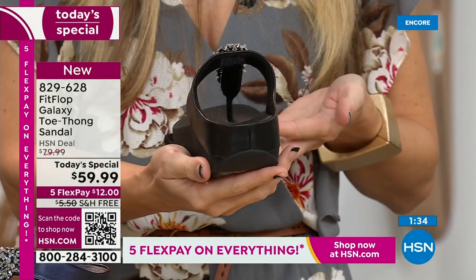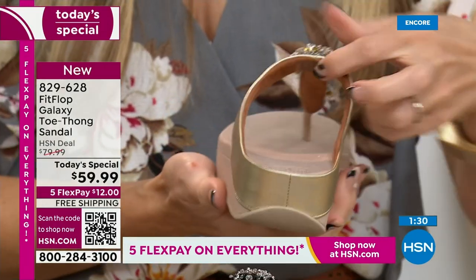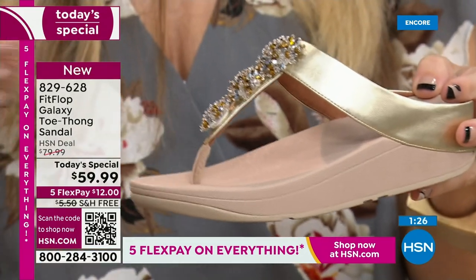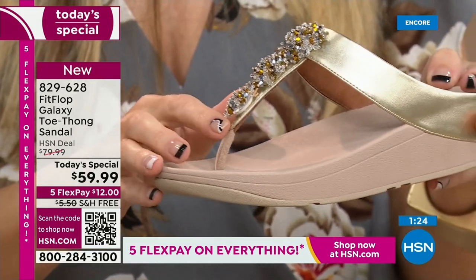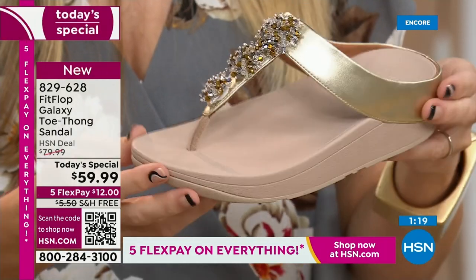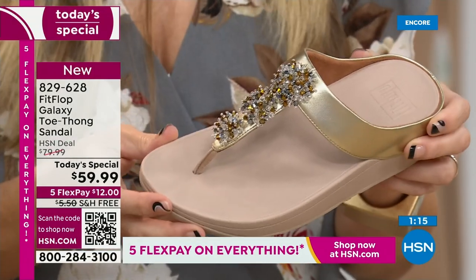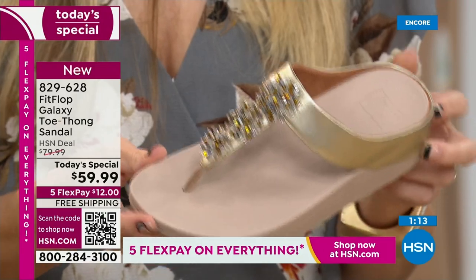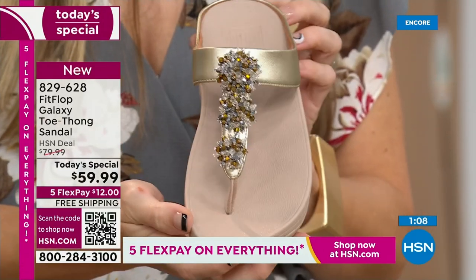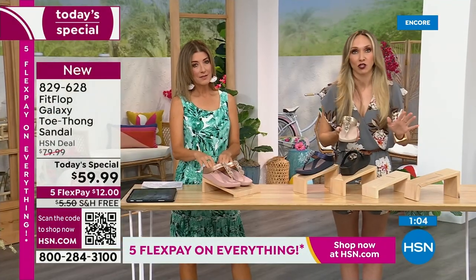Look at that padding and that microfiber lining with this amazing padded toe post. One of the ladies was speaking to this on Facebook. This is just magic — it's slip-resistant. A lot of people wear these as house shoes. I actually have FitFlop slippers, and a lot of people wear their FitFlop sandals inside. Once you have your tootsies in these, it's really hard to go back. It's a game-changer.